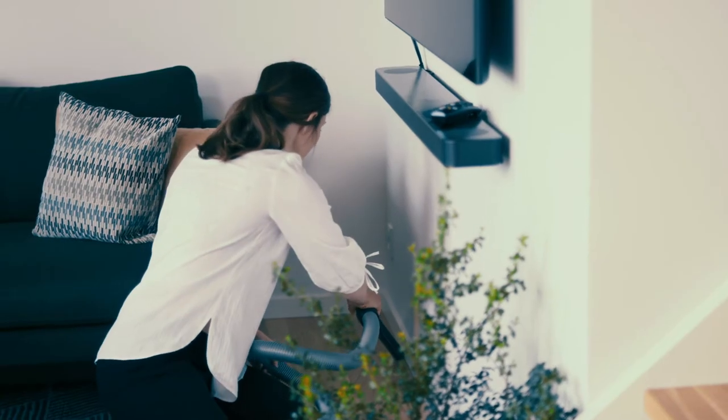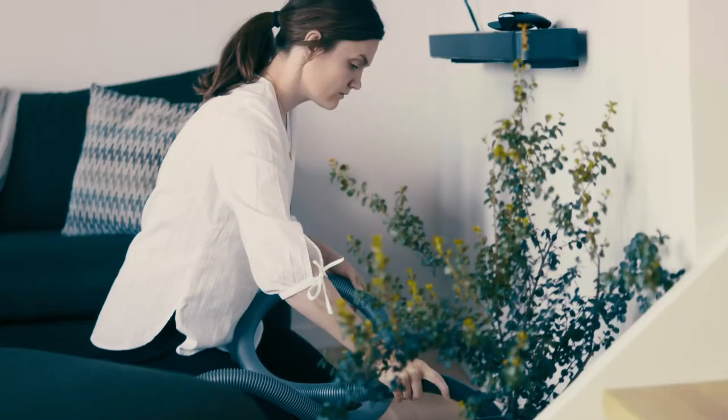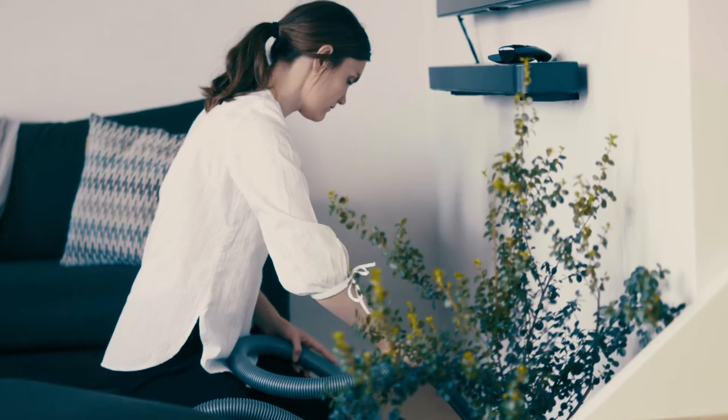You must vacuum the entire house thoroughly, especially along the skirting boards, just before each treatment. On the days between the treatments, avoid vacuuming right up to the skirting boards.